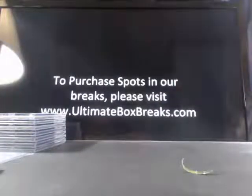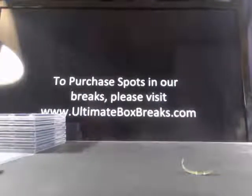Empty box. All right, let me save real quick.